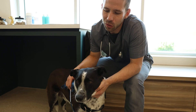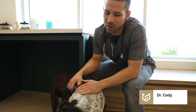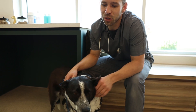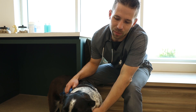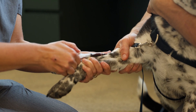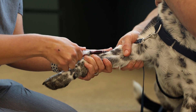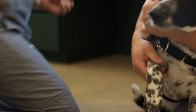This is Layla. Layla's just a little bit sore. She's five years old and she's just not quite been herself, so we're going to do some blood work. She was rescued and she was abused, but she's been doing great. We're just going to do blood work and see what's going on.